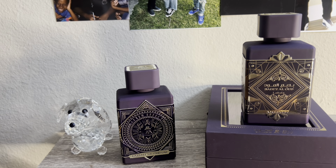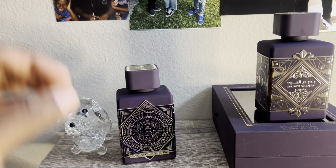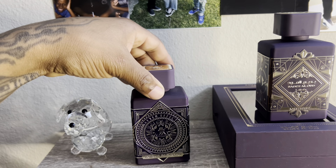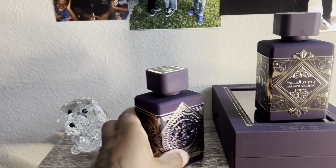It's getting better as it's drying down a little bit. I get the roses lightening up a little bit. The Oud is lightening up too. It smells basically like an Oud-Rose combination. I got to check the notes, but that's what it smells like to me.